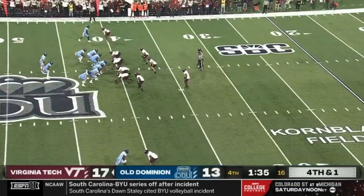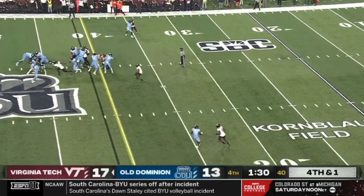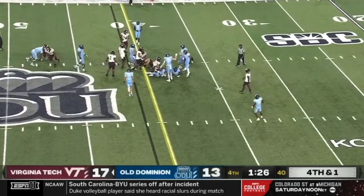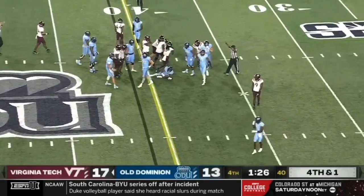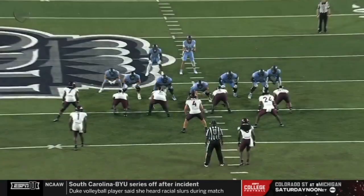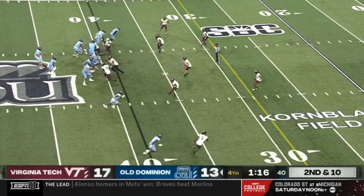Old Dominion with two tight ends set in — typically that's a heavy run personnel set. It'll be Watson. It took way too long to develop, but Watson got free anyway. That play was D.O.A. And Blake Watson breaks another tackle to keep the game alive.